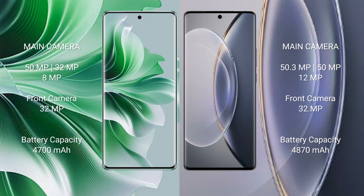Oppo Reno 11 Pro has a 4700mAh battery with 80W fast charging support. Vivo X90 Pro has a 4870mAh battery with 120W fast charging support.